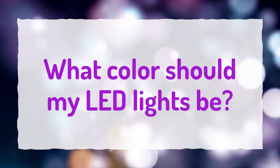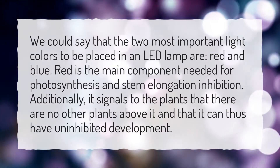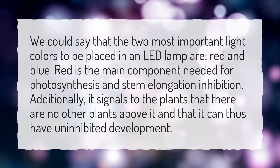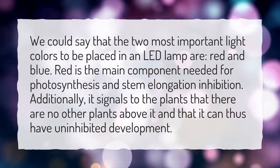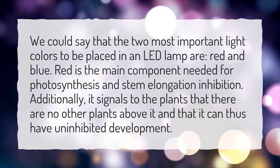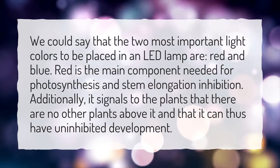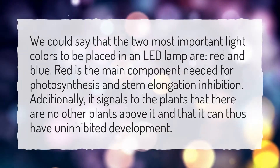What color should my LED lights be? We could say that the two most important light colors to be placed in an LED lamp are red and blue. Red is the main component needed for photosynthesis and stem elongation inhibition. Additionally, it signals to the plants that there are no other plants above it and that it can thus have uninhibited development.